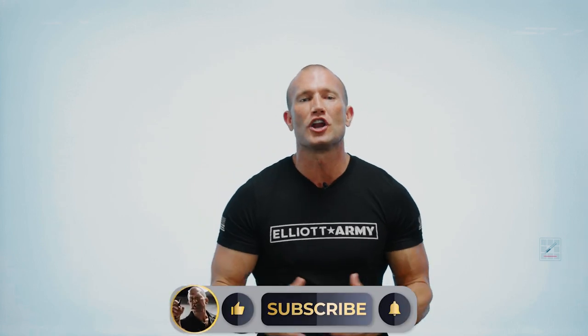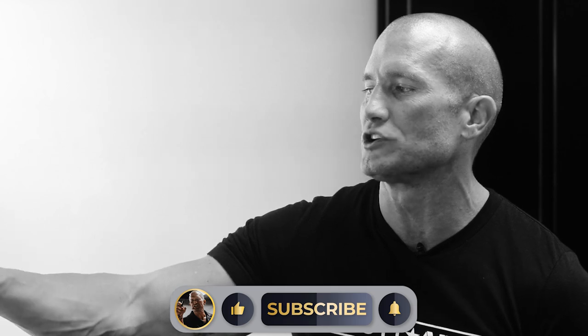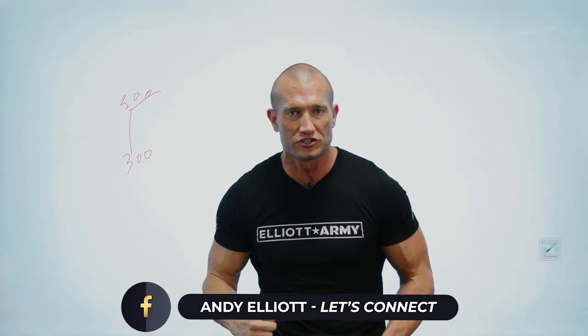Alright guys, let's get to it. This video is going to be about how to bump a customer up in a monthly payment. That means if a customer wants to be at $300 a month, but the dealership says the payment's going to be $500 a month, our goal is to get them to $500 a month.